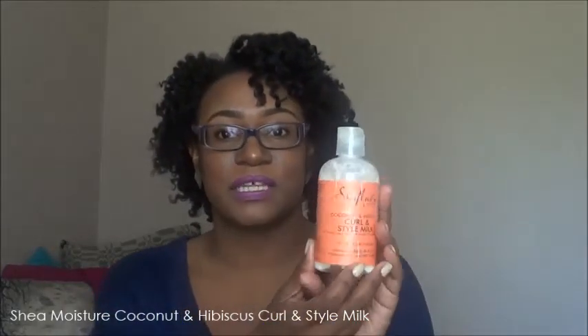For leave-ins, the first one is the Beautiful Textures Tangle Taming Leave-In Conditioner — it's inexpensive and makes detangling easier. The second is the Cantu Shea Butter for Natural Hair Creamy Hair Lotion, which I absolutely love. It leaves my hair feeling so soft and I sealed with almond oil. I got it in my February Curl Kit and I'm probably going to pick up two more. From Shea Moisture, I also use the Coconut and Hibiscus Curl and Style Milk as a leave-in — it's close to the ten dollar mark.